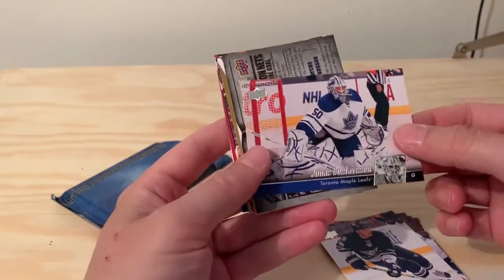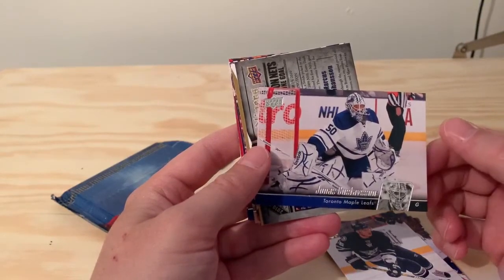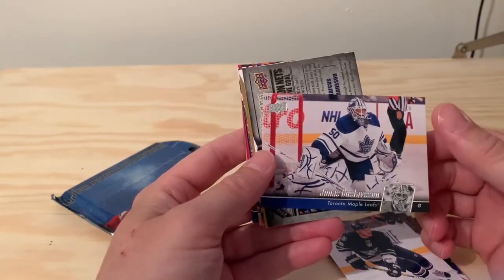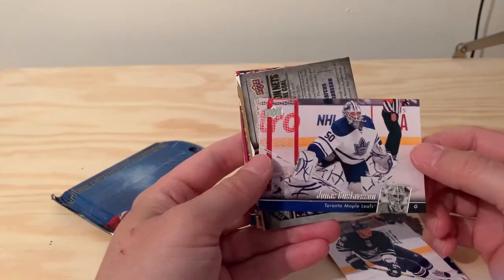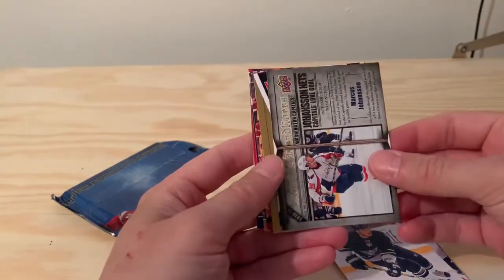Jonas Gustafsson — he played for my favorite Swedish team, Valiestad, called the Monster because of his height. I believe he's two meters and a couple of centimeters, so he's a pretty big guy, and a great goalie as well. Nice addition to my Swedish collection.